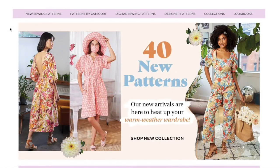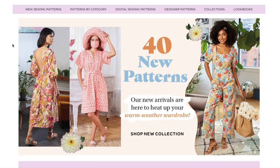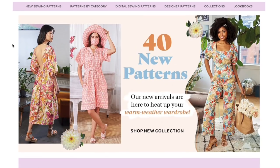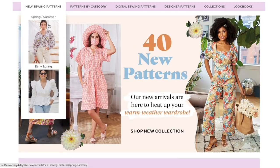More new Big Four patterns, this time from McCall's. I'd like to call your attention to yet another new logo from McCall's — are we ever going to settle on one? Anyway, they're touting 40 new patterns, saying 'new arrivals are here to heat up your warm weather wardrobe.' They do also call it spring/summer, so it's not tied to a specific season label.